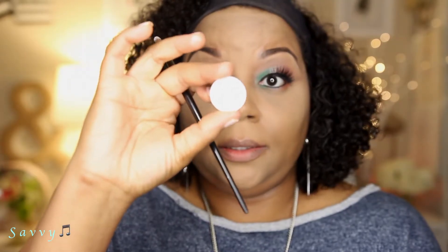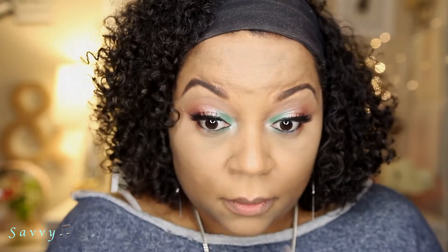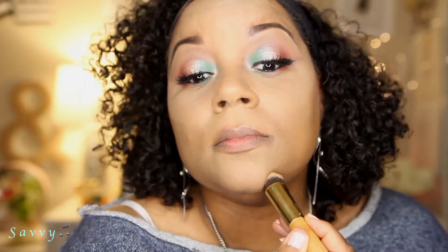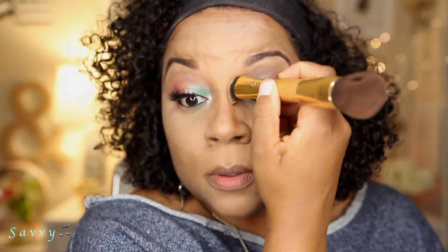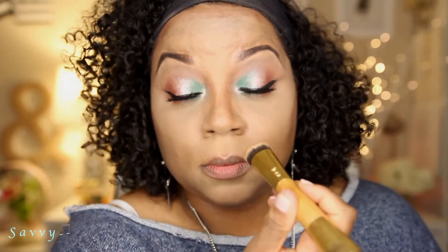Using the Morphe E36 detail crease brush, I'm going to pop the shade Ice Queen by Makeup Geek into my inner tear duct and follow it in with the Spotlight that's also on my lid. I felt like contouring today, so I'm going to use my Tarte contour brush and the Anastasia Beverly Hills contour kit to contour my face. I also forgot to pull over my eyeshadow brush for contouring my nose, so I just made it work because I just didn't want to get up and get the brush.